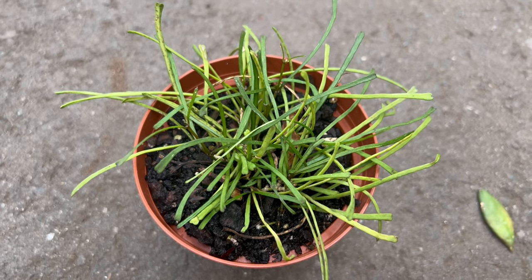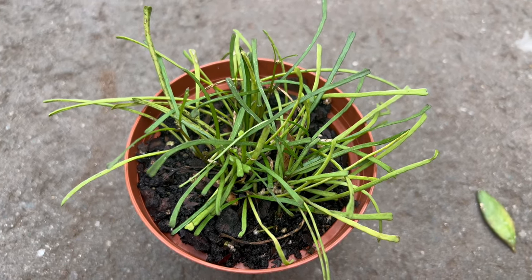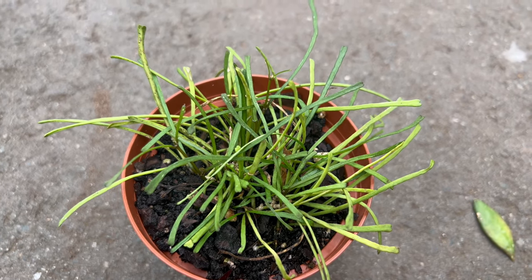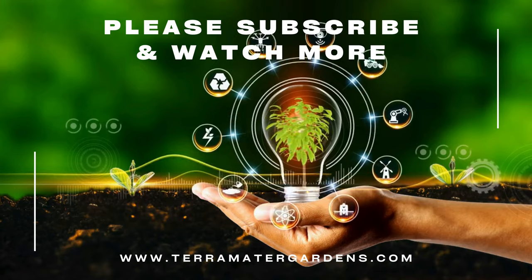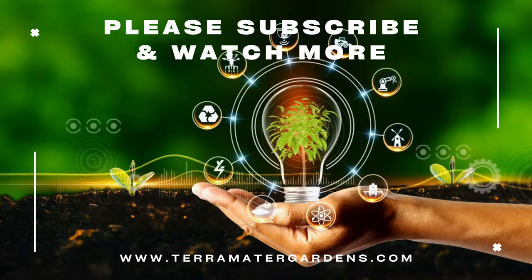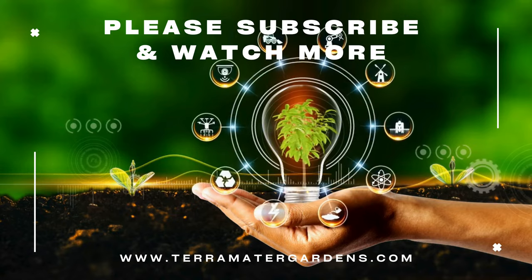One of the unique behaviors of Hoya rutusa is its ability to reproduce roots along its stems, allowing it to cling to surfaces or substrates for support. This makes it an excellent candidate for mounting on a piece of driftwood, corkboard, or a moss pole. Additionally, Hoya rutusa is known for its slow-growing nature,